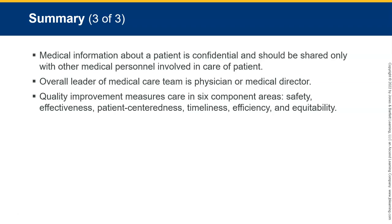The overall leader of the medical care team is the physician or medical director — remember, they're putting their license on the line. Quality improvement covers all those six component areas. That's it for this class — about 41 minutes of EMR. Until next time, have a good one.